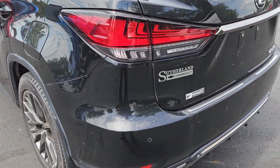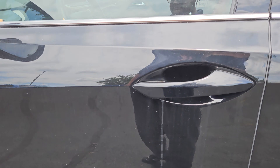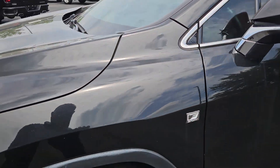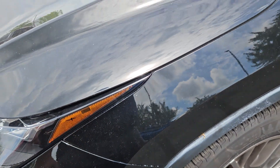This side of the back bumper looks good. This wheel looks good — it's just dirty, needs another bath. Everything on this side looks really good, it just needs another bath. This wheel looks good too. You've got some bird dropping right there — lovely.